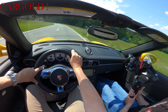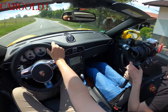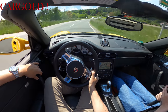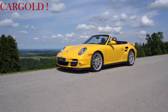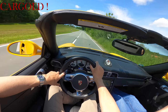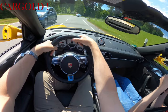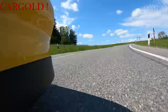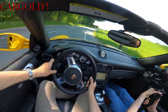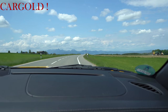Wenn man sich überlegt, dass ein 190 SL teilweise 170.000 Euro kostet mit 105 PS – da ist das hier das deutlich interessantere Angebot. Tipptopp im Zustand, rostfrei, unfallfrei, neuwertig, gerade mal 10 Jahre alt, 500 PS – und der hängt da am Gas, der braucht keine 4 Sekunden bis 100. Also der ist wirklich einmalig. Ein absolut begeisternswürdiges Auto. Der klebt richtig! Richtig klasse. Cooles Teil!